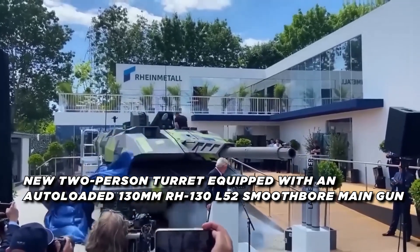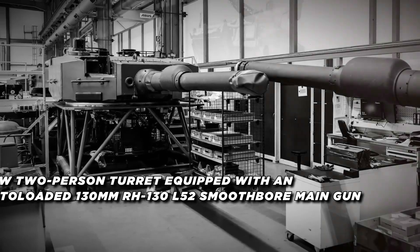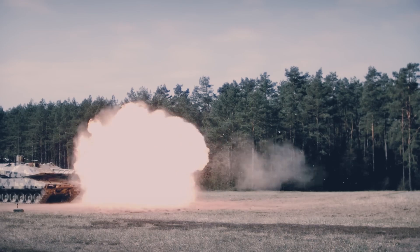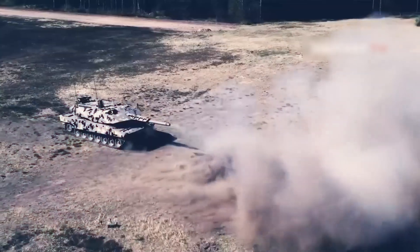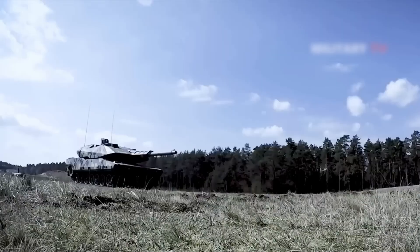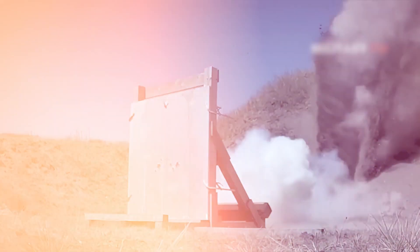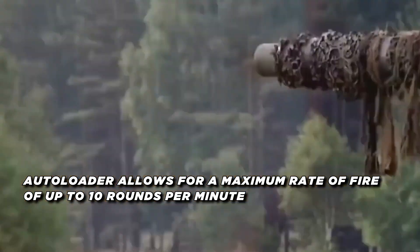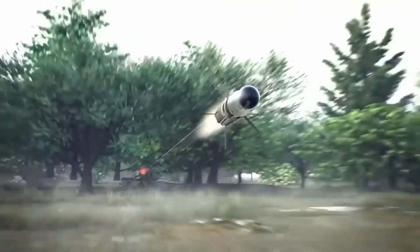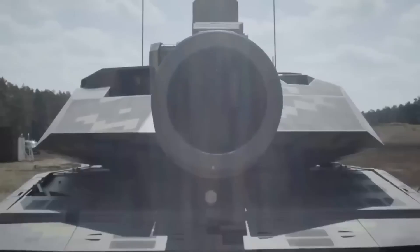The Panther features a new two-person turret equipped with an autoloaded 130 millimeter RH 130 L52 smoothbore main gun — a significant upgrade from the standard 120 millimeter gun found on most western tanks. This new 130 millimeter gun provides over 50 percent more effective range and lethality compared to the Leopard 2's 120 millimeter cannon. The autoloader allows for a maximum rate of fire of up to 10 rounds per minute, with 20 ready-to-fire rounds stored in two separate magazines.